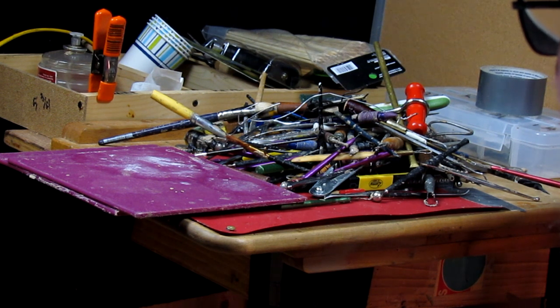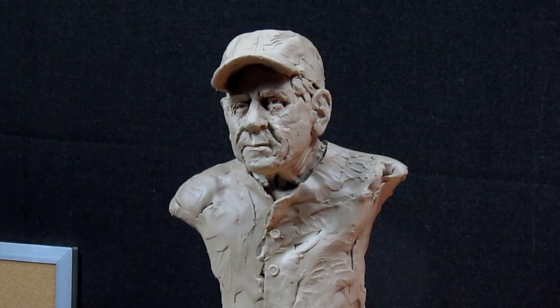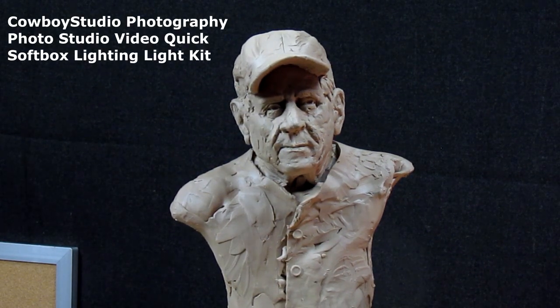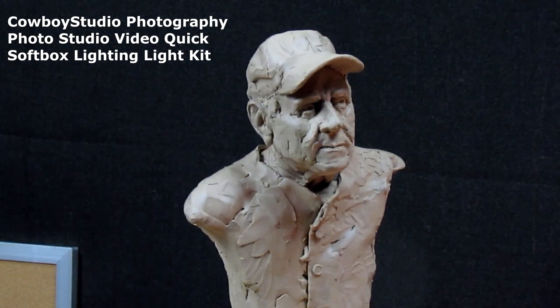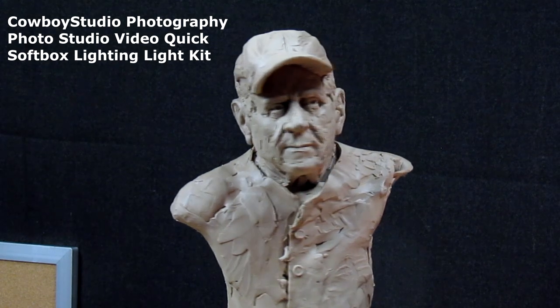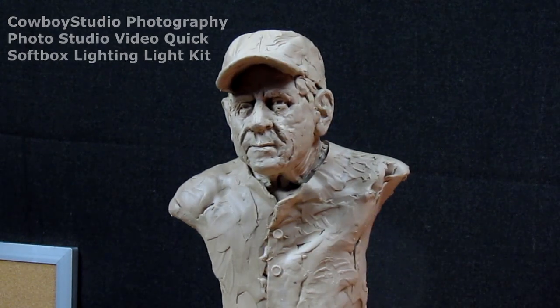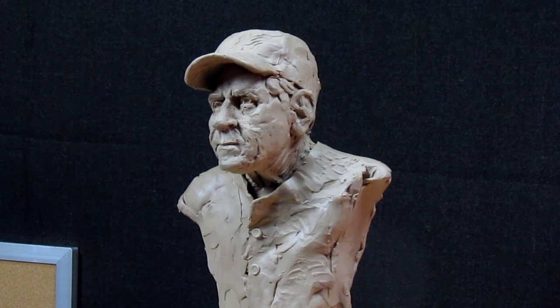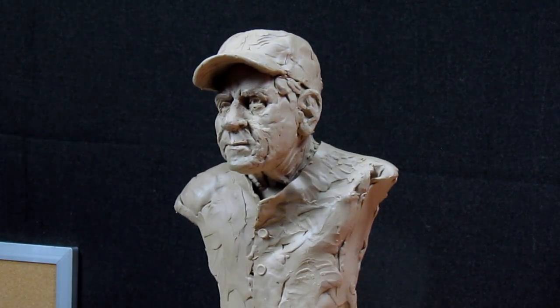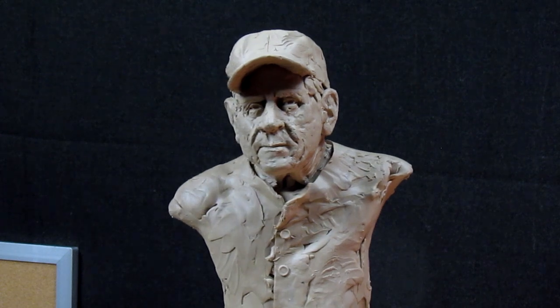I'll pull out the ones I don't use all the time and put those aside, and keep out the tools I normally use all the time. This is Todd Connor's dad, as you can see. The new way I set up my lights actually shows me a little bit more shadowing on the face, and that's what I need. Shadows are what a sculptor uses to shape things — all I do is shape shadows until they look right.